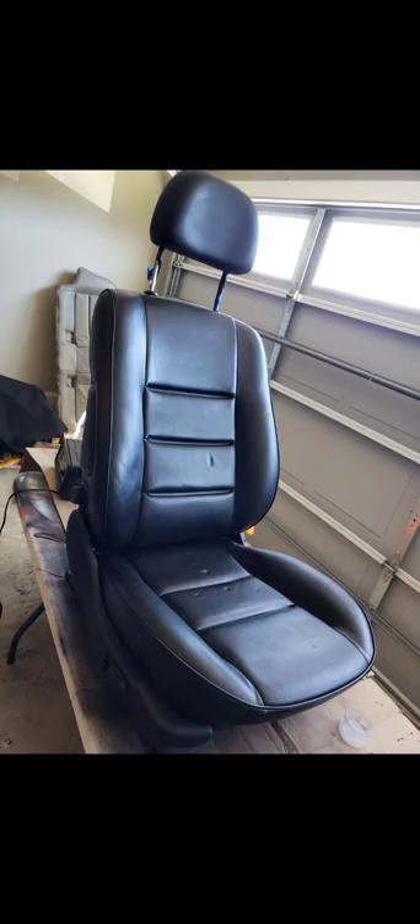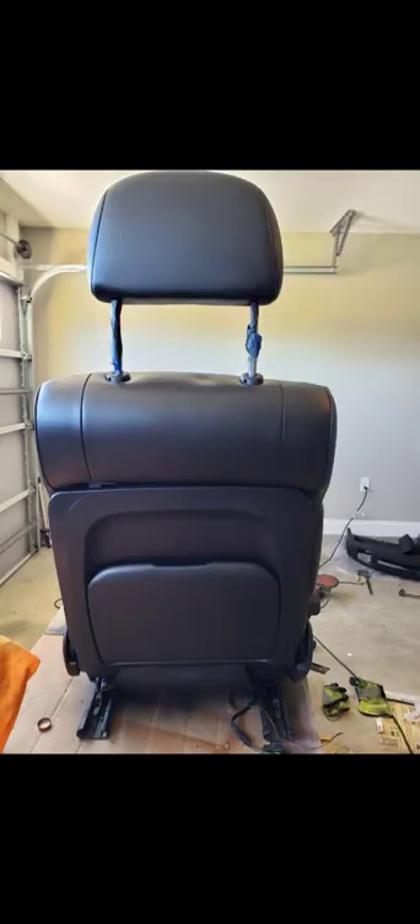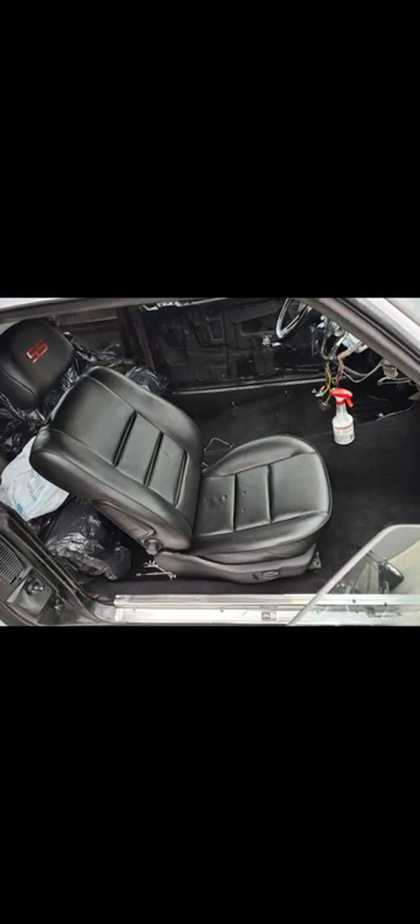These seats come from a 99-2000 Cadillac Eldorado. As you can see they were all gray — I dyed them black, I put the SS in the headrest, I did all this right here myself. Basically everything you've seen I've done myself. Had the upper door panels redone in black leather and put everything back together — it was nice.